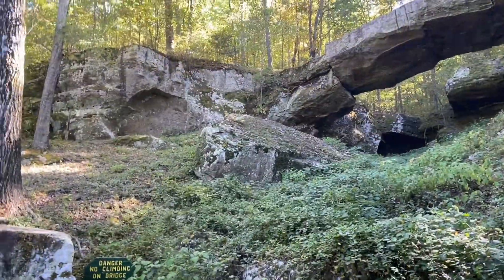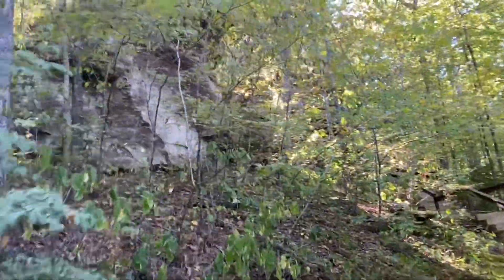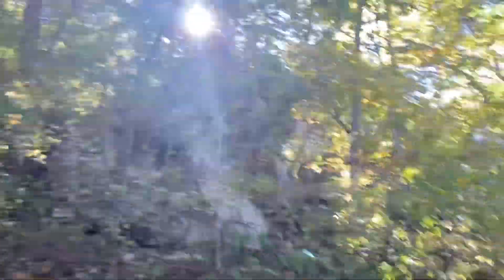As far as natural bridges go, this is one of the nicer ones I've seen. It was in a really good setting — kind of reminded me a little bit of the Natural Bridge in Alabama. I'll leave a link to that one up top; it still happens to be my favorite natural bridge I've seen so far.